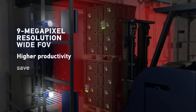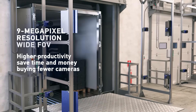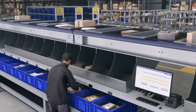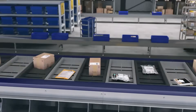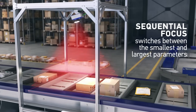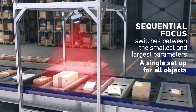You achieve higher productivity and save time and money buying and installing fewer cameras. In the classic sorter, where objects of all sizes, weights, and dimensions are moving at lightning speed, sequential focus seamlessly switches between the smallest and largest parameters — use a single setup for all objects regardless of size.